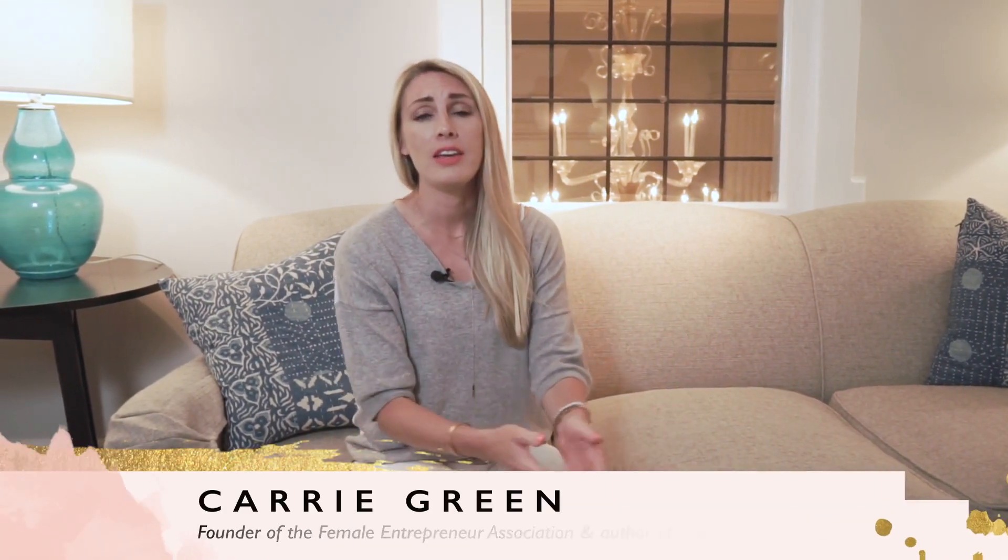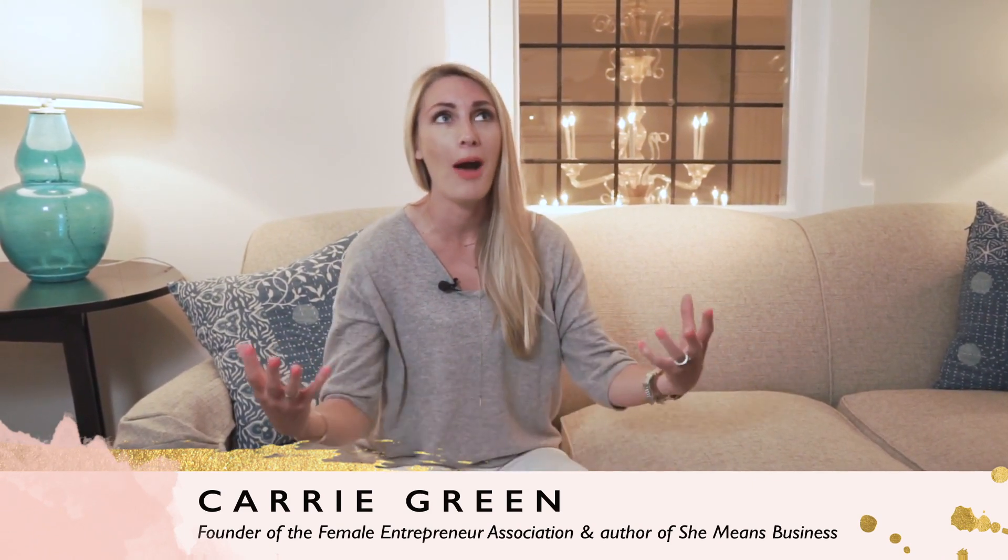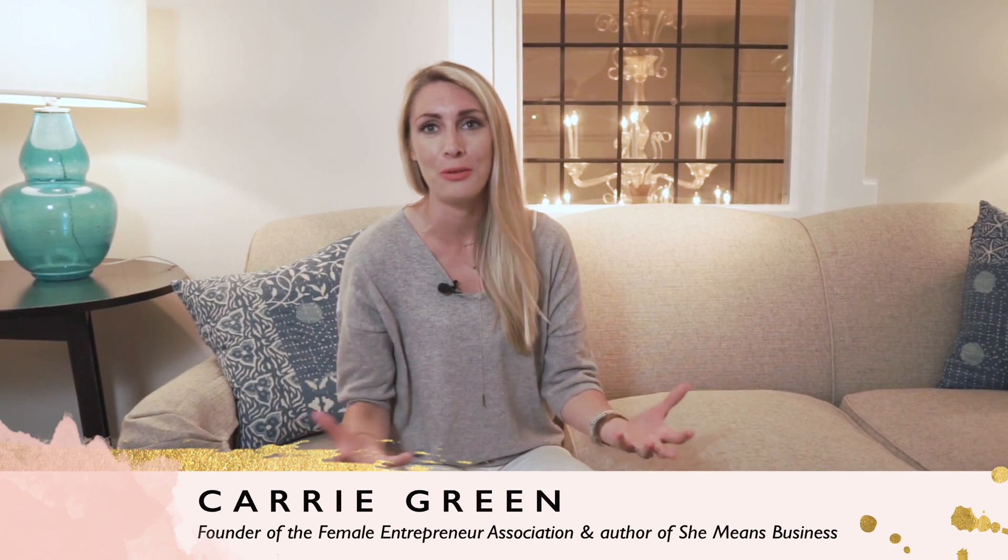Hey, it's Carrie here, founder of the Female Entrepreneur Association and author of She Means Business, and I'm so excited that you're here. This video is part two of a four-part video series we're doing, all about how to create amazing videos for your business. If you haven't checked out part one yet, make sure you pause this video now and go and watch it — the link is below. It's the bird's eye view of how to use video in your business. But in this video, we are joined by the amazing Brandon Leicero, founder of Sold With Video, and he is joining us to talk all about how you can create amazing how-to videos. Brandon, welcome back.